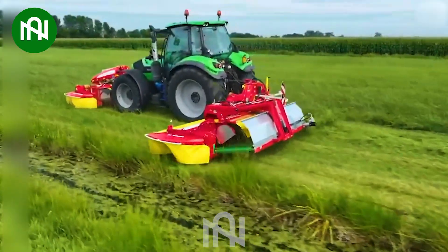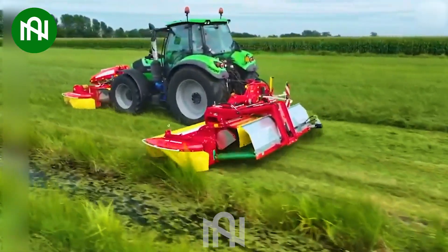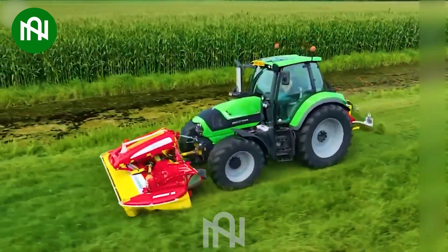This grass cutter operates efficiently. It's easy to use and helps clean and cut grass quickly at a speed that's hard to imagine.